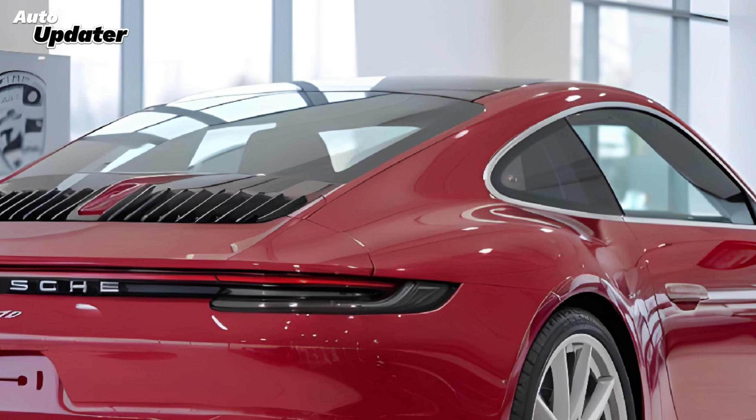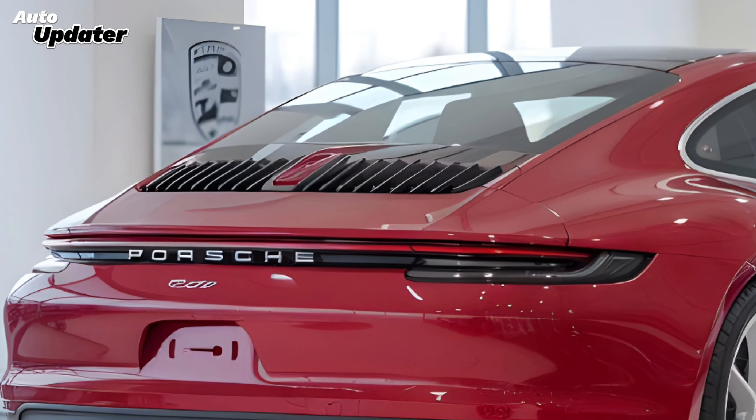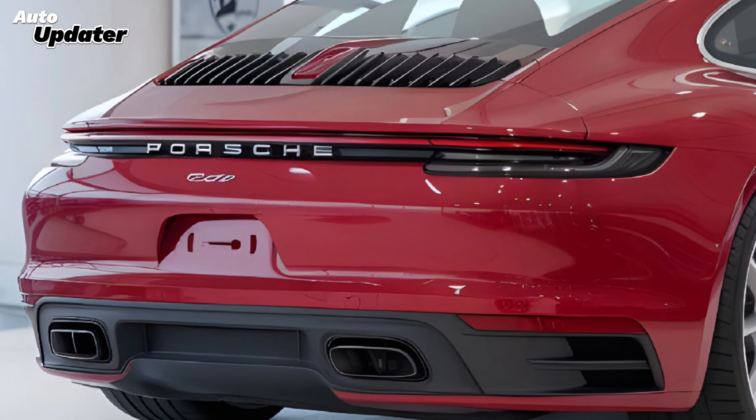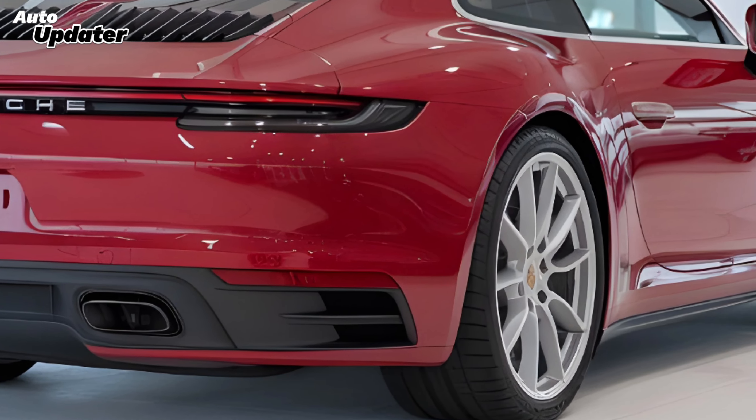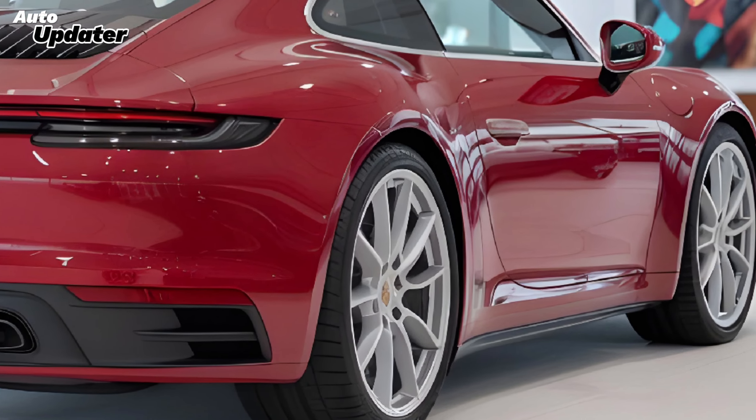But the real game-changer is the new hybrid variant. Porsche has introduced a sophisticated hybrid system that combines an electric motor with the traditional engine, pushing the power output to an impressive 600 horsepower while still providing improved fuel efficiency and lower emissions.